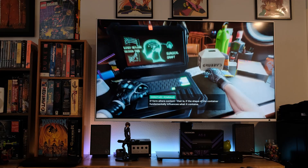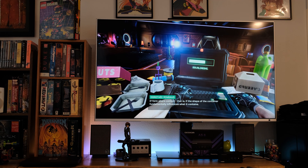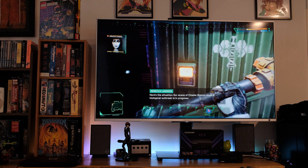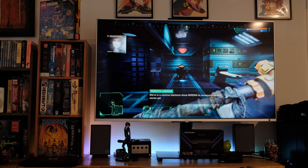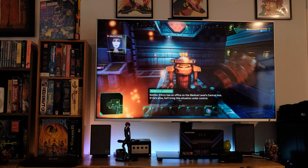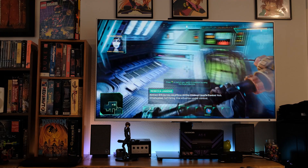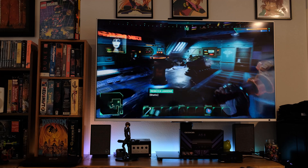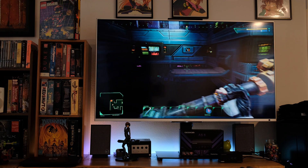I also put the new System Shock remake on here — both brand new games I just started playing. System Shock isn't really technically indie, but it might have been until Atari bought the developer. It's beautiful and running on Medium 1080p, 100% playable in my opinion. It's an immersive sim so it doesn't require super quick reflexes. The FPS may get close to 30 here and there, but it is playable on Medium and it looks really good.